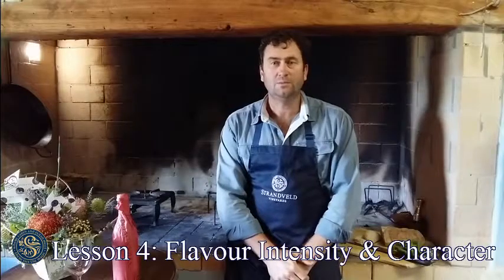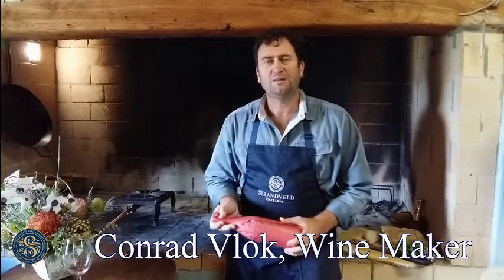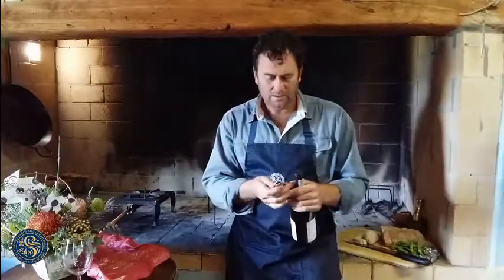Welcome to lesson number four in our food and wine pairing course. I'm Konrad Vlok from Strandveld and today we're going to talk about the Strandveld Navigator. We're going to try and match flavor intensity of food and wine. There are wines that have a lot of flavors, like a curry with lots of spices, and there are wines like the Strandveld Navigator that have lots of intensity because it's a blend of different cultivars.